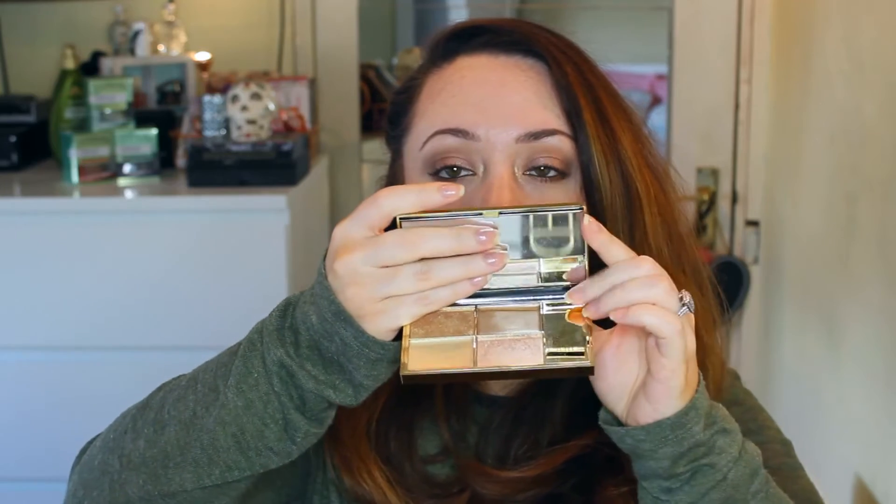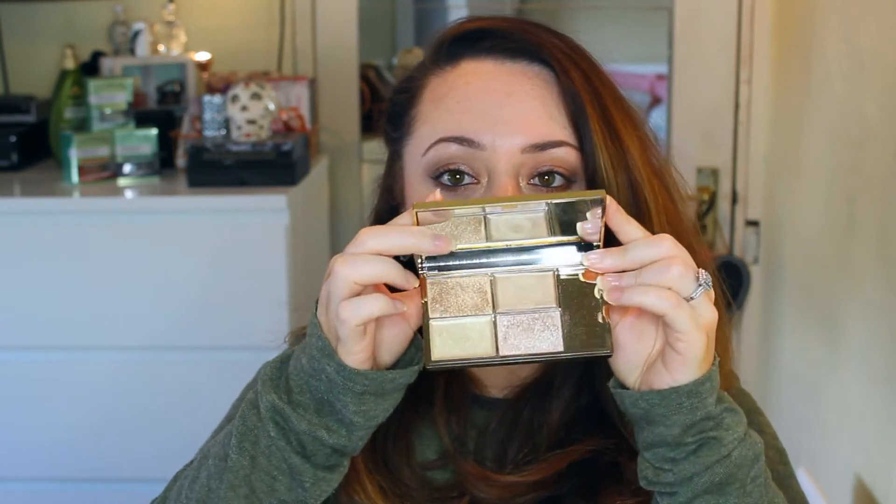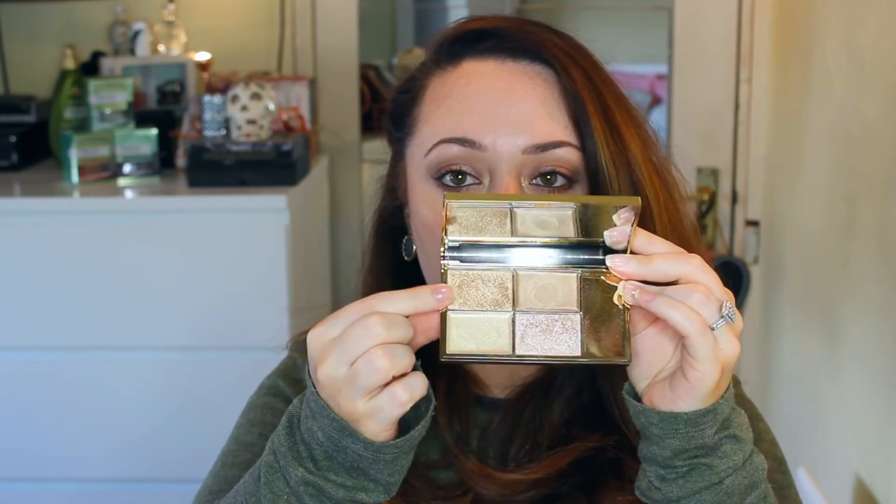My next makeup favourite is a new release for the month of September. It is the Sleek Highlighting Palette in Cleopatra's Kiss. This is my favourite in particular for the gold shade, and I do like the other shades but this one particularly floats my boat. I have a whole blog post on this so I'll link it down below if you want to see swatches. It was just released this month — I went to the launch of it and was kindly gifted it, and I just love it.